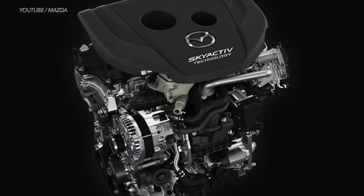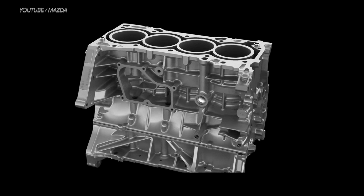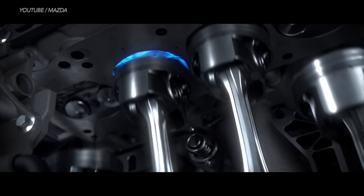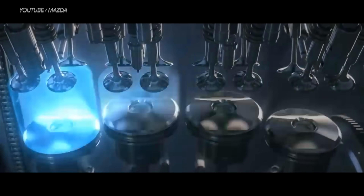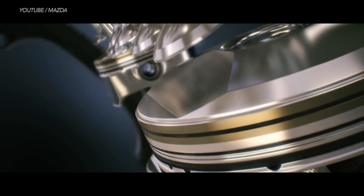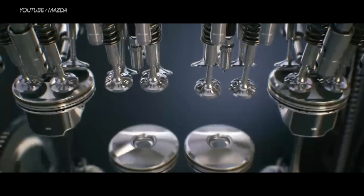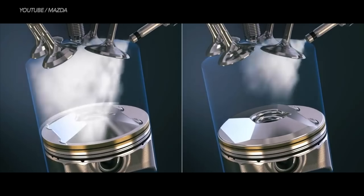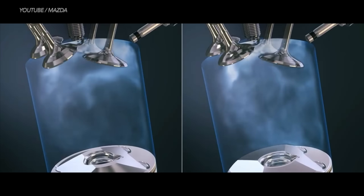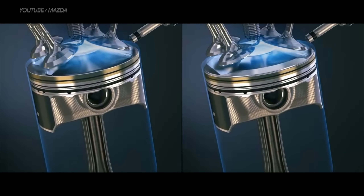Mazda's inline 4 SkyActiv engine features an aluminum block and cylinder head with a pair of chain-driven overhead cams — 4 pistons, 16 valves, and 1 spark plug per cylinder. Interestingly, the pistons are domed like performance pistons to raise compression, and have a small cup on top similar to a diesel piston. The cup acts like a mini combustion chamber: when fuel is injected, the flame front spreads directly into the recessed cup, enabling faster combustion and a lower risk of detonation.